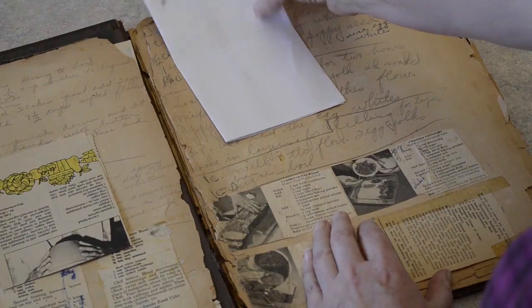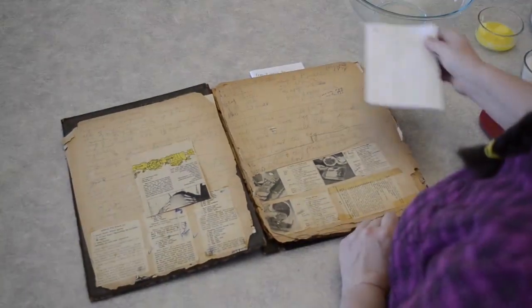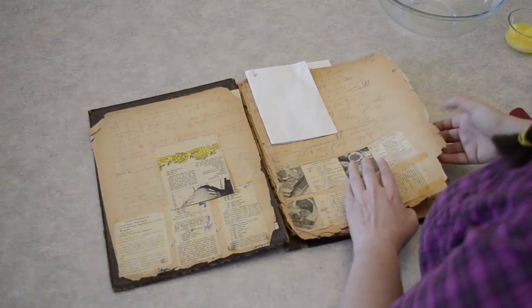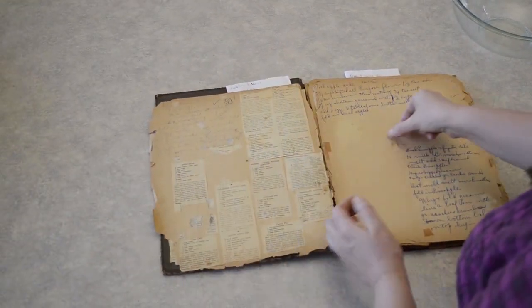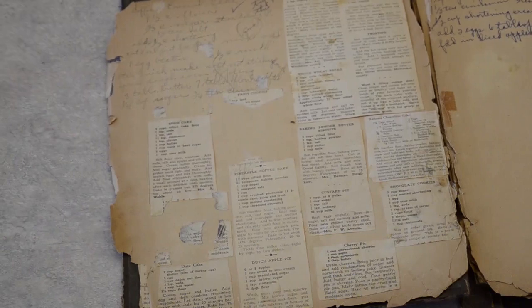There's one on the next page too, and as I said, there are mixed handwritten recipes with clipped recipes. This one has full instructions. There's another coffee cake on the next page, but that one's missing part of the instructions — Grandma must have known what she was doing, so she didn't write it all down.